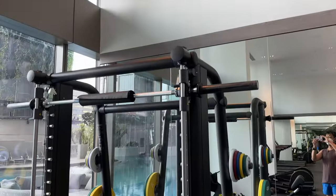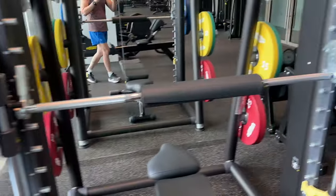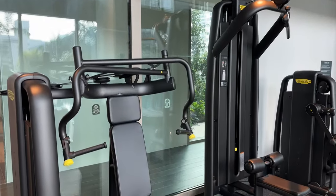As for the gym, while it is well equipped, I guess the Smith machine could be moved slightly away from the window, as I found it a bit dangerous to load the weight on the bar of the machine.